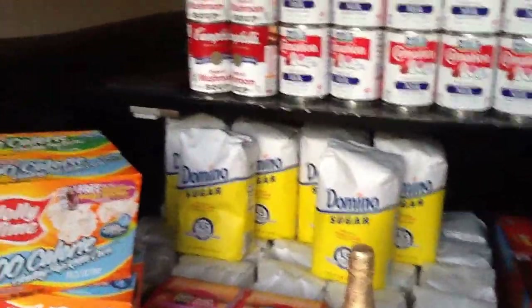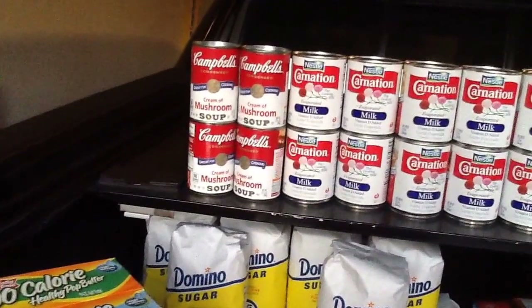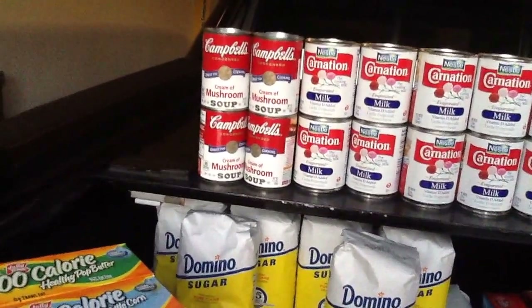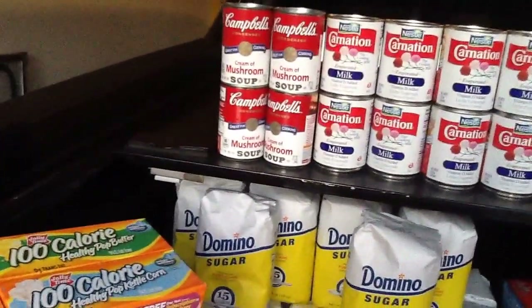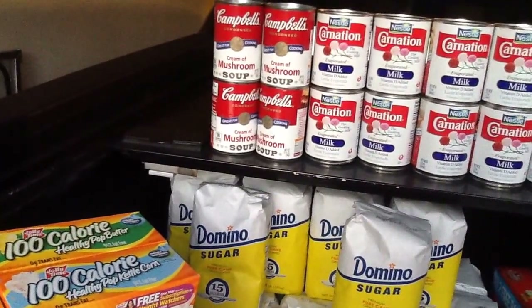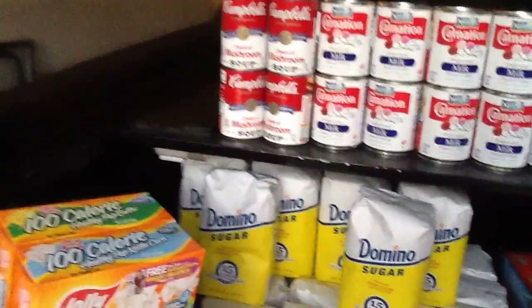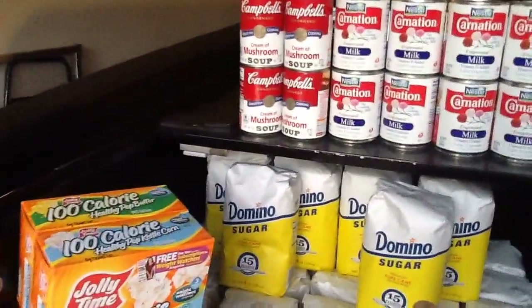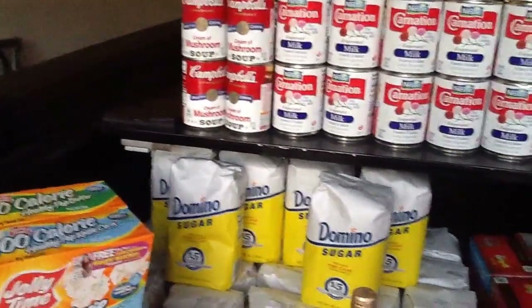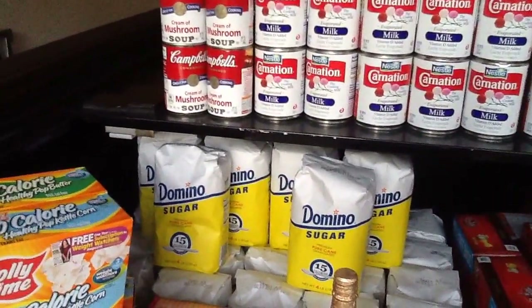And the Cream of Mushroom Soup — you've got to make that green bean casserole. Those are on sale, and I used the $1 off of four in the green flyer. I'm feeling like I wasn't supposed to use that on this kind of soup, but whatever — it is what it is. They should have stopped me. Don't say anything about four cans and $1 off.